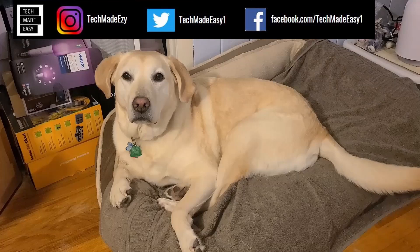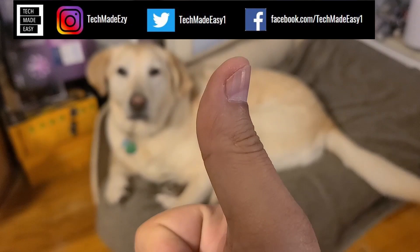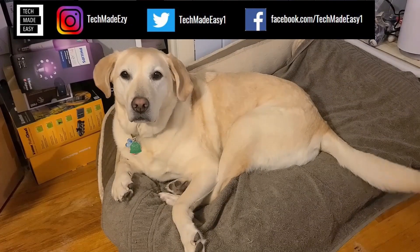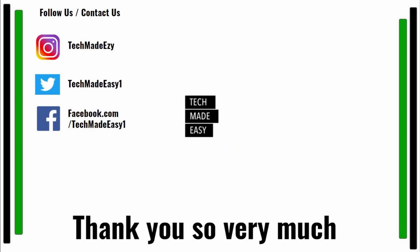Hey guys, take a moment and give us a thumbs up — we'd really appreciate it. As you can see, Brooklyn, she's waving her tail for you. Take a moment and subscribe; don't forget to hit the bell and you'll get notified of new videos we come out with. Also, follow us and contact us on Instagram, Twitter, or Facebook — we'd love to have you. Thank you so much and have a wonderful day. We'll see you next time.